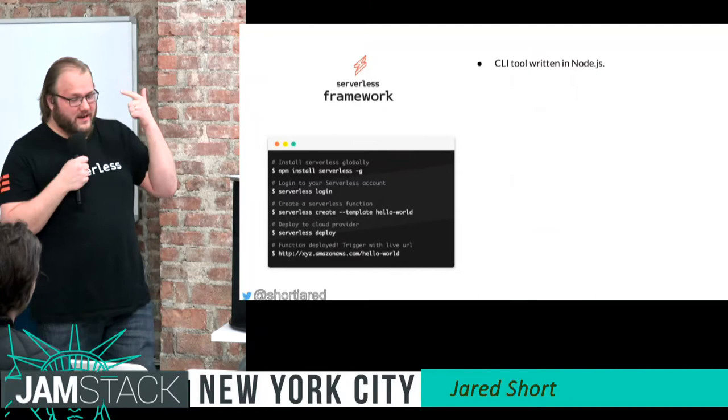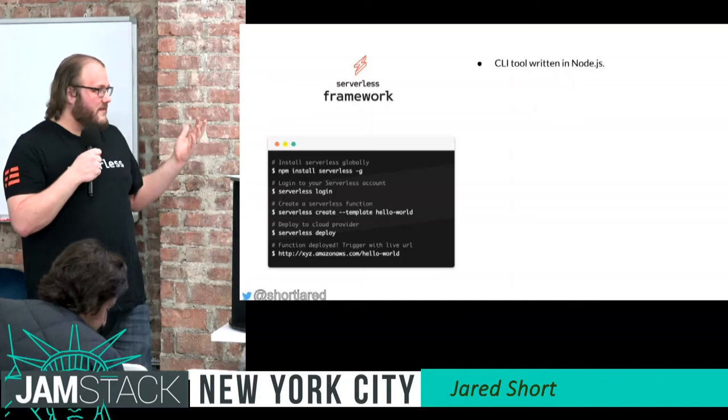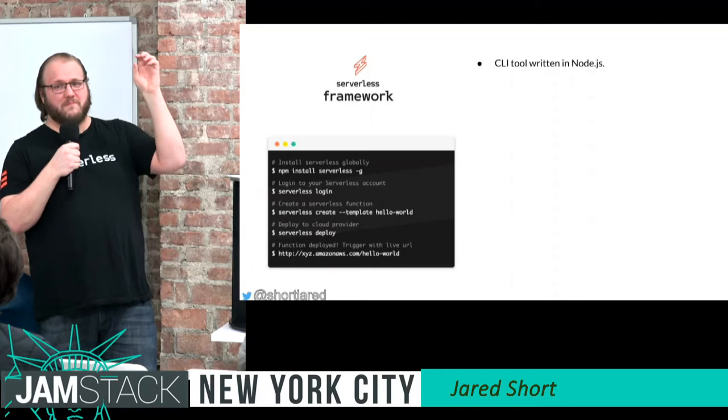The command line interface is written in Node.js, so you can do an NPM install of serverless globally. You can do this on your local machine or in your CI/CD systems. You can create from templates — we have public templates, and you can say AWS Node.js or AWS Python, and it will scaffold out your project.